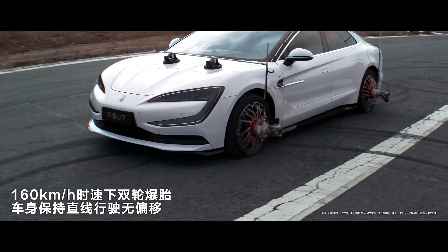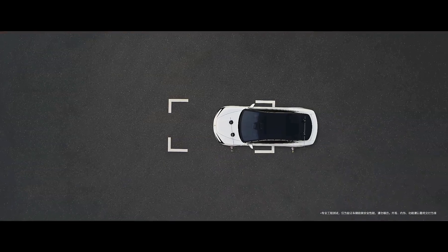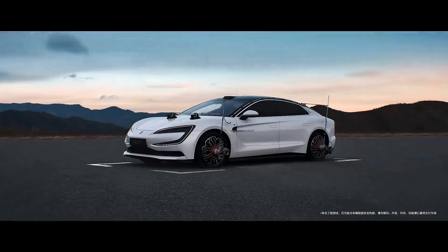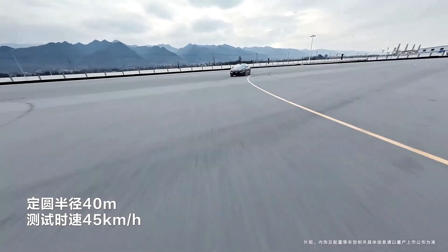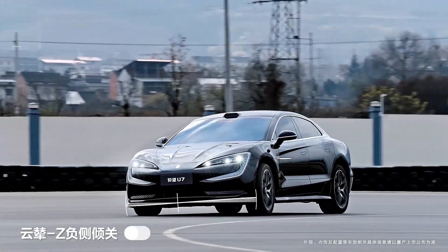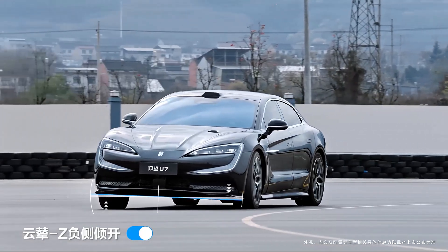However, thanks to Yissifang all-wheel drive technology and Dissus Z Intelligent Chassis System, the Yangwang U7 maintains control, ensuring maximum safety. These cutting-edge technologies allow the vehicle to instantly detect driving posture, adjust torque distribution across all four wheels, and actively raise the affected side to keep the car moving in a straight line.